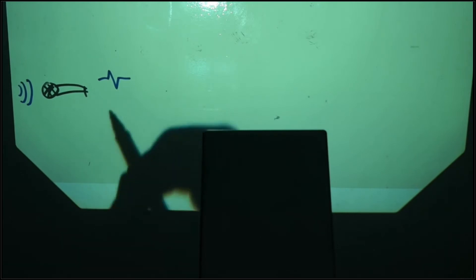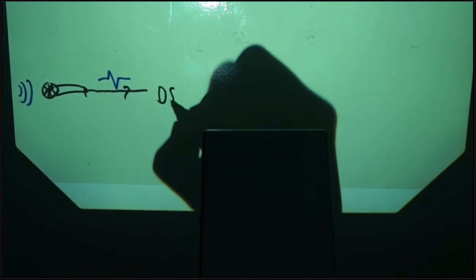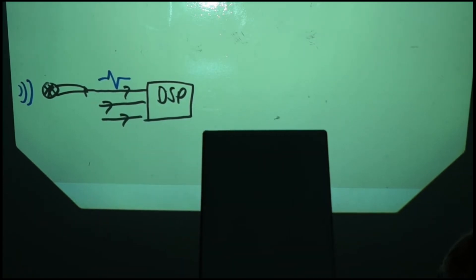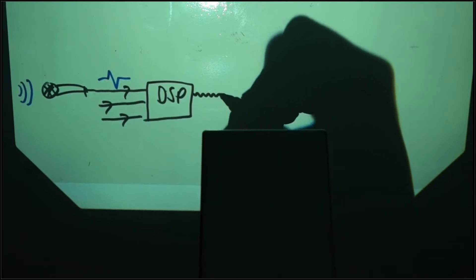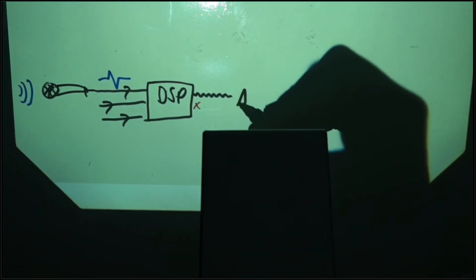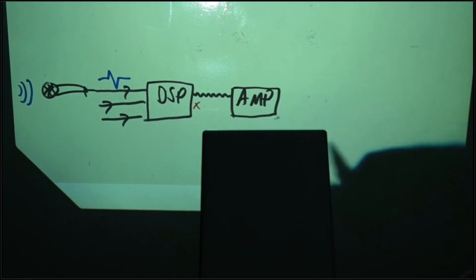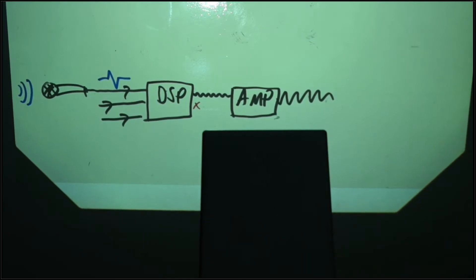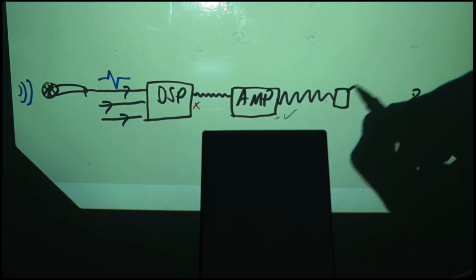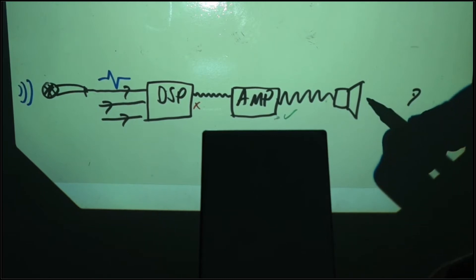The microphone is a transducer — a transducer converts one energy form into another. In this instance a microphone turns acoustical energy into electrical energy. The microphone is typically connected to the digital signal processor. A DSP might provide multiple functions like mixing, equalization, compression, and feedback suppression — this device is used to prevent audio problems. The signal from the DSP isn't powerful enough to drive a loudspeaker, so the amplifier increases the signal level to drive output devices such as speakers or headphones. The loudspeaker, like the microphone, is a transducer — it converts the electrical energy from the amplifier back to acoustic energy that we can hear.